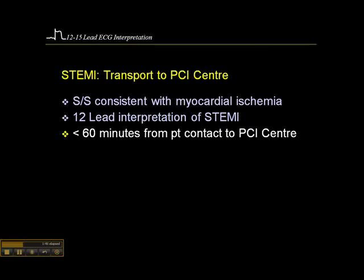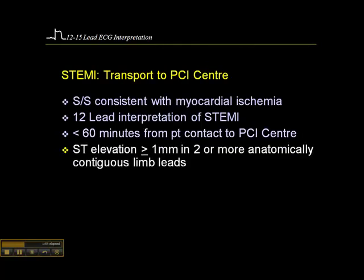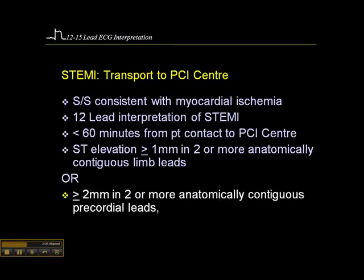There must be less than 60 minutes from patient contact to PCI center. There must be ST elevation of at least 1 millimeter in two or more anatomically contiguous limb leads — generally leads 1, 2, and 3. Or the patient must have at least 2 millimeters of ST elevation in two or more anatomically contiguous precordial leads, which are the chest leads.